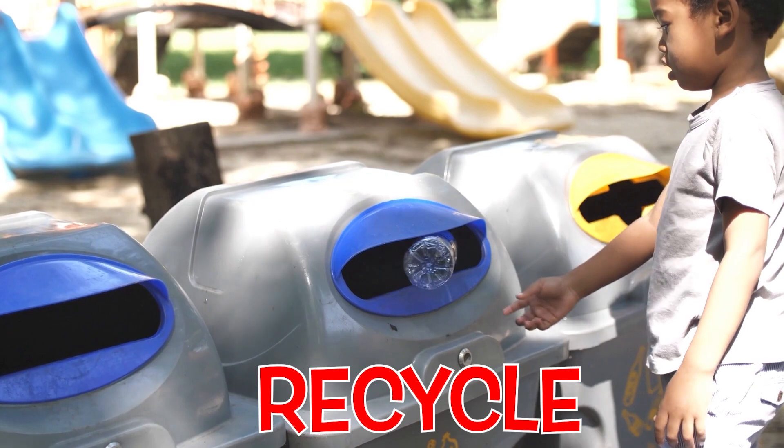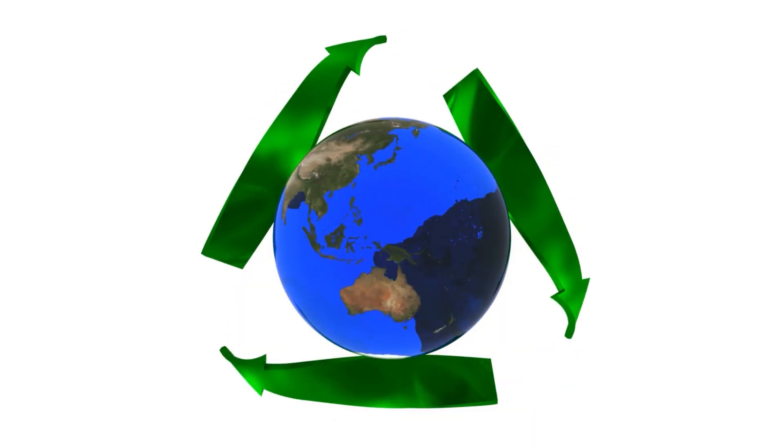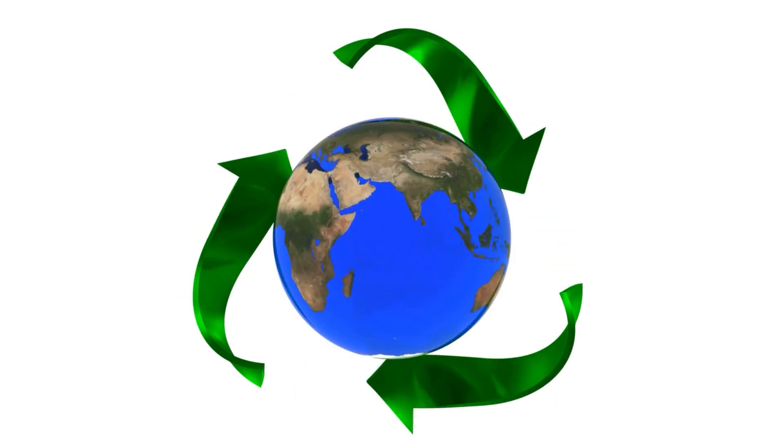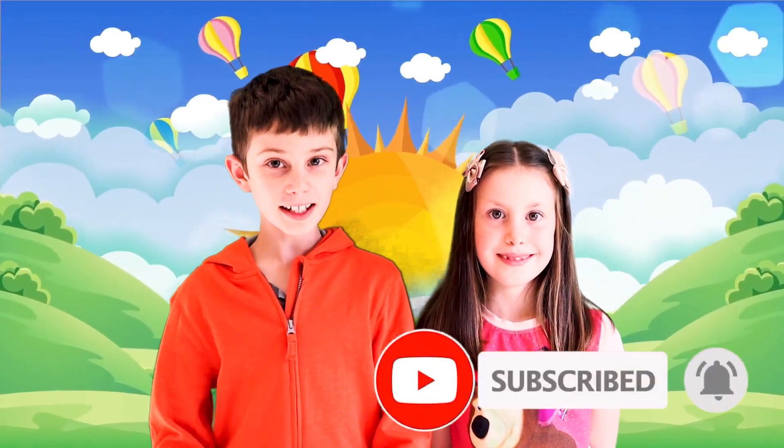And recycle! This way, you reuse the items you've already used and help reduce air pollution. Thank you for learning about the ozone layer with us! See you in the next video!